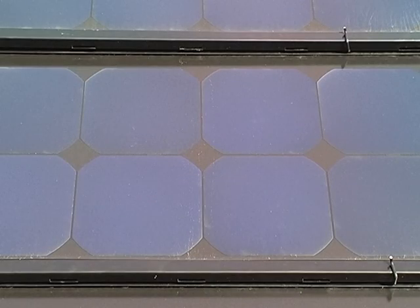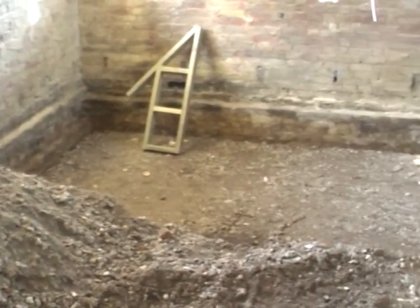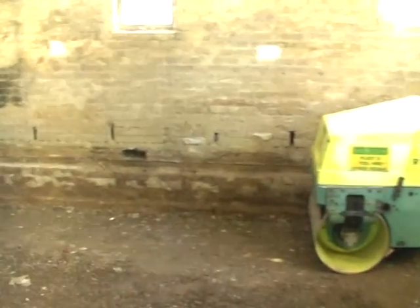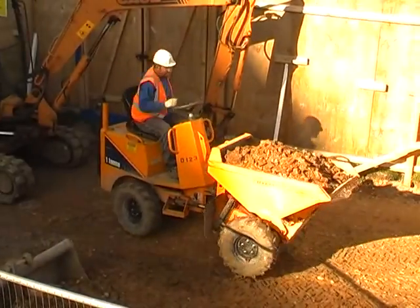The ground workers are back on site excavating for the new floor build, which includes a damp proof membrane, insulation, and underfloor heating. Also internally, we've started to install the insulation at a high level to the ceilings.